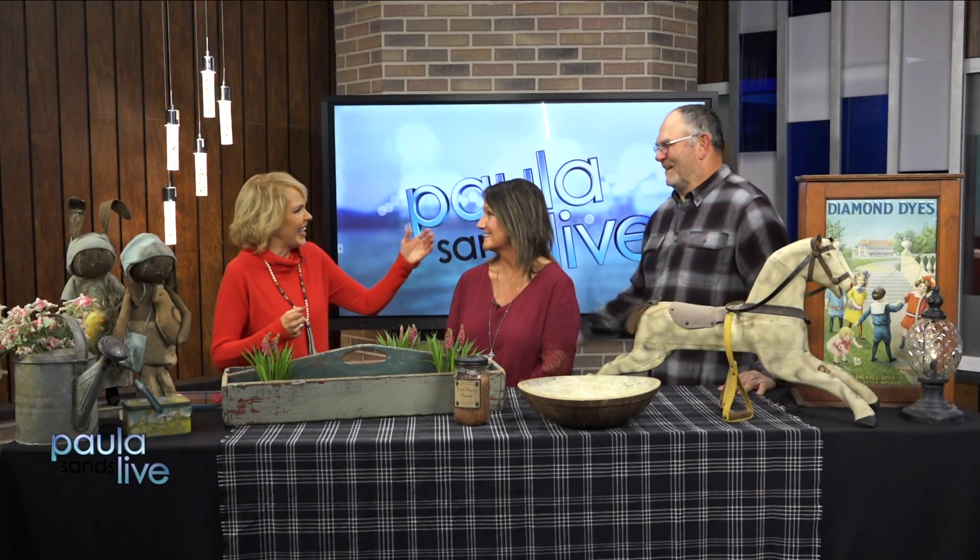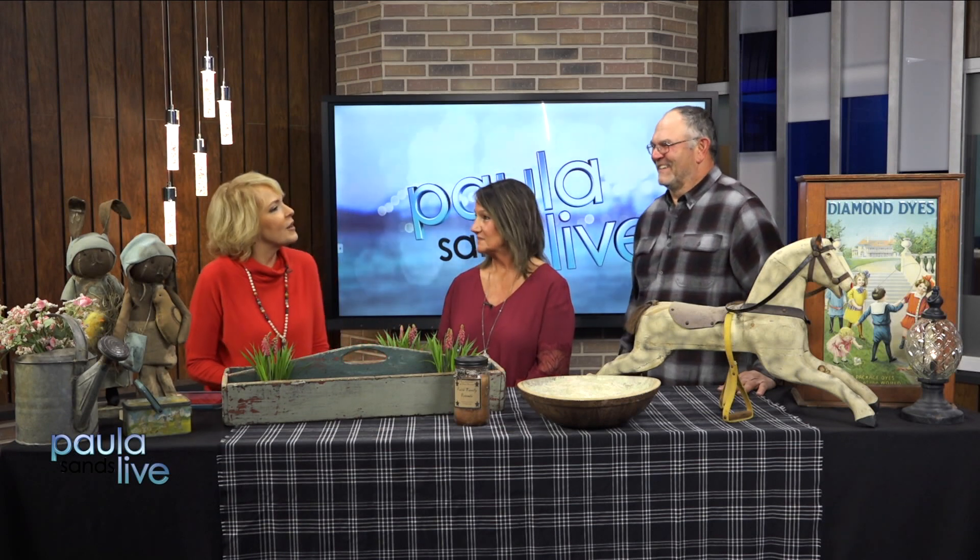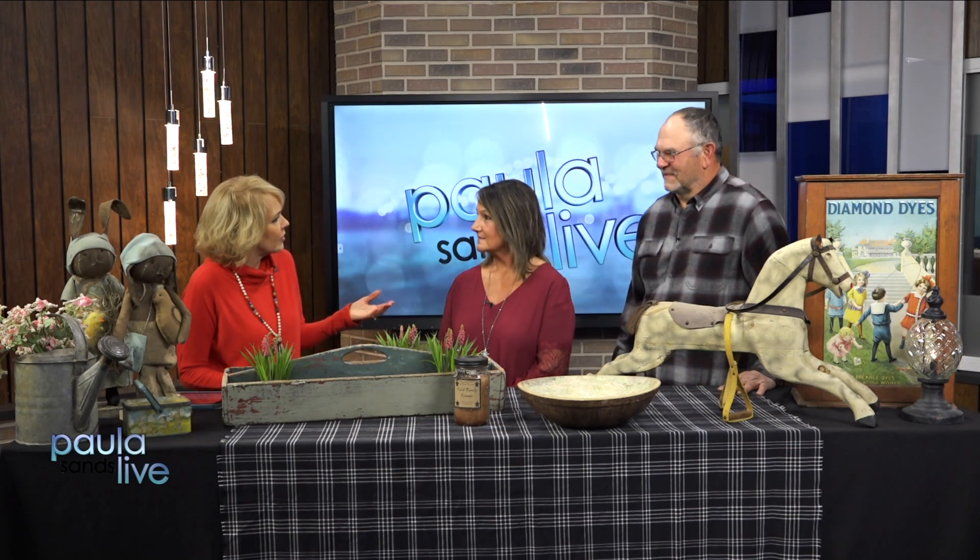Now who's the collector? Are you the antiques person? That would be Rick. Rick always tells me he just works there, you know. But this has been fun for you guys to work together. Absolutely, yes it is.